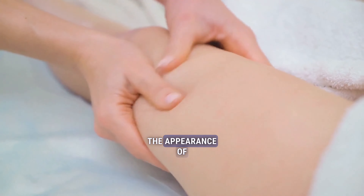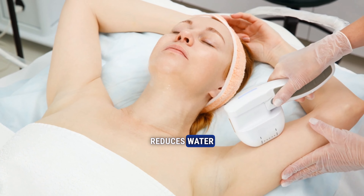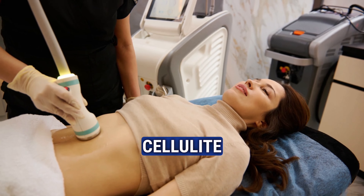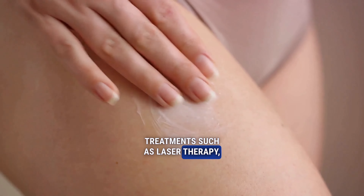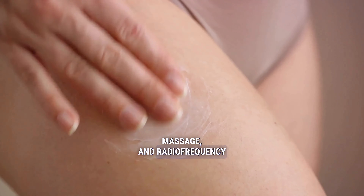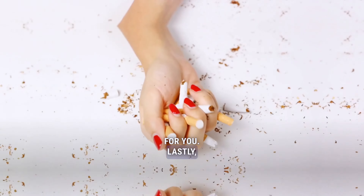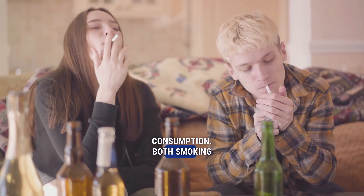Fourth, consider cellulite creams or treatments. Topical creams that contain caffeine or retinol can improve the appearance of cellulite. Caffeine stimulates blood flow and reduces water retention, while retinol can thicken the skin, making cellulite less visible. Alternatively, treatments such as laser therapy, massage, and radio frequency can offer more drastic results. Consult with a professional to determine the best option for you.